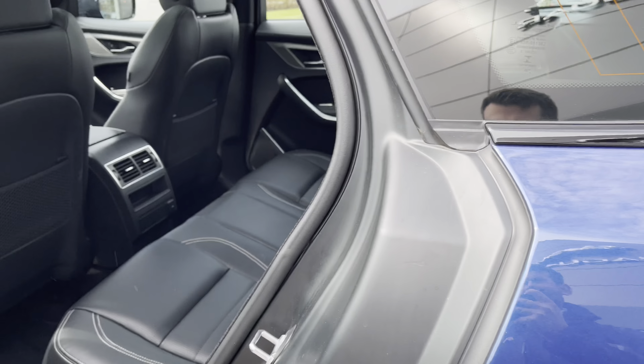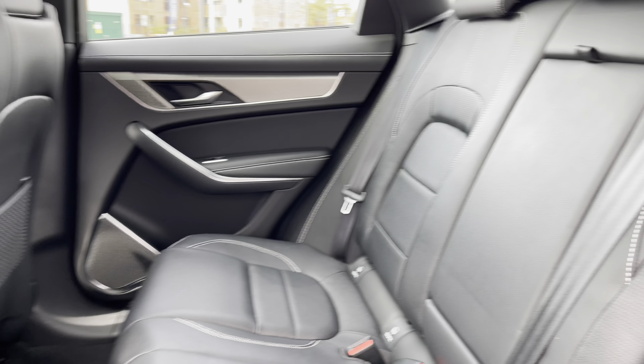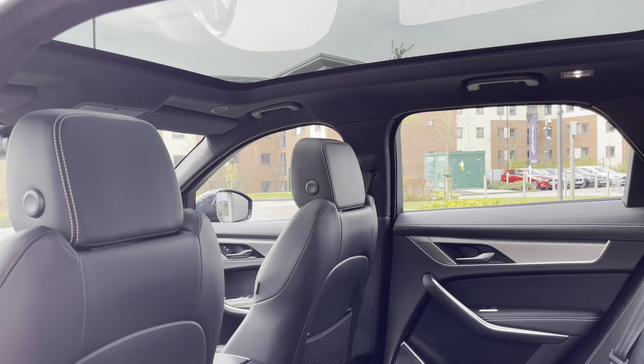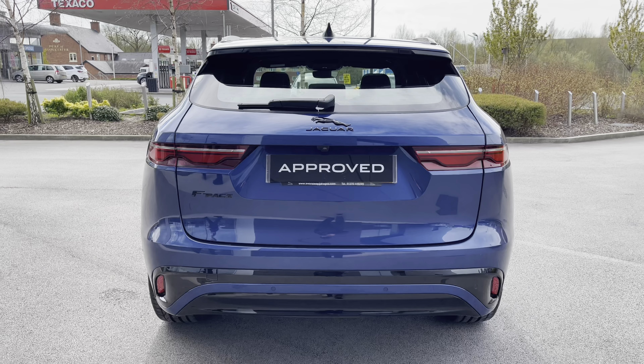Passengers in the rear won't be complaining, as the area offers plenty of legroom and headroom. Upholstery is finished in black ebony leather with contrasting light oyster stitching, and even offers a center armrest with cup holders and rear vents, all underneath this beautiful fixed panoramic roof, which has been optionally upgraded and fitted.